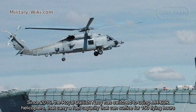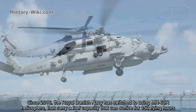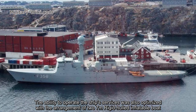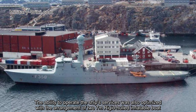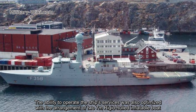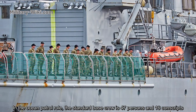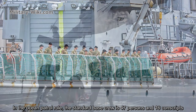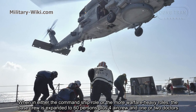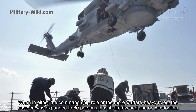Since 2016, the Royal Danish Navy has switched to using MH-60R helicopters that carry a fuel capacity sufficient for flying 150 hours. The ability to operate the ship's services was also optimized with the arrangement of two 7-meter rigid hull inflatable boats. In the ocean patrol role, the standard base crew is 47 persons and 16 conscripts. When in either command ship role or the more warfare-heavy roles, the base crew is expanded to 60 persons plus four air crew and one or two doctors.